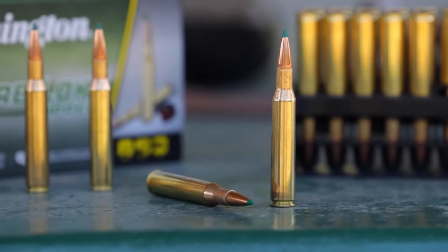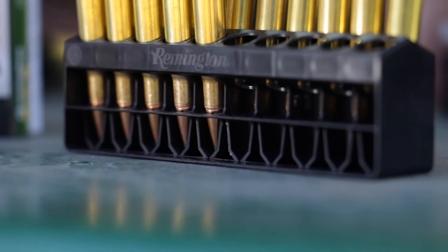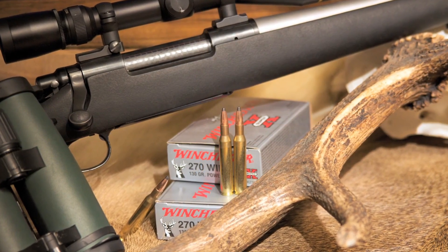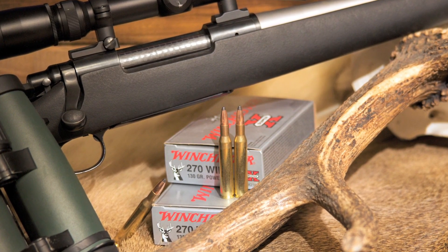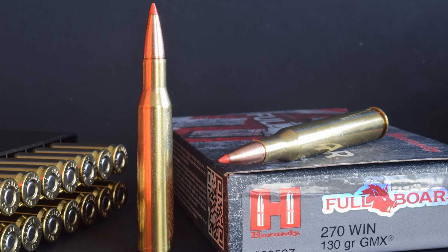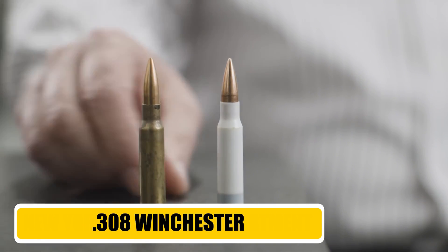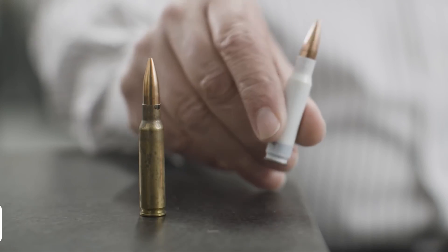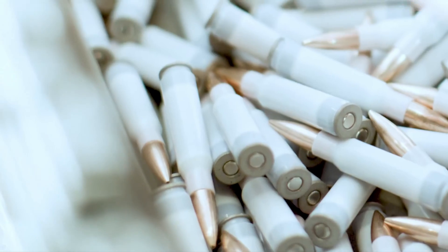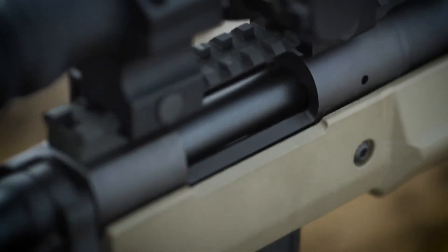On the range, this round is a pleasure to shoot. It is inherently accurate and not particularly finicky about what loads it likes. If you value tradition and a century of field-proven results, the .270 Winchester is still more than capable of outperforming many of today's cutting-edge cartridges. Now for the ultimate workhorse, the .308 Winchester. This cartridge has served in every role imaginable, from military service as the 7.62 NATO to big-game hunting and top-tier competitive shooting.